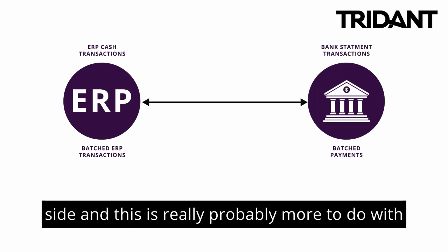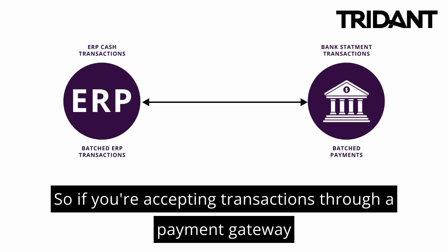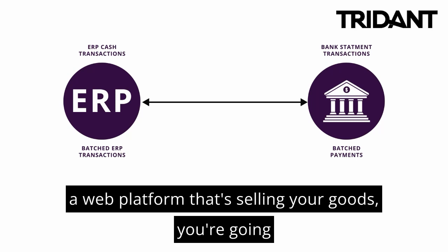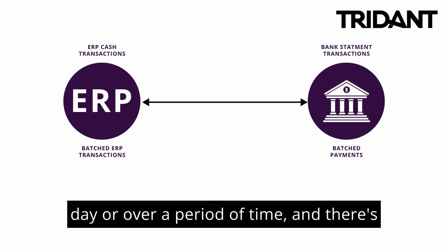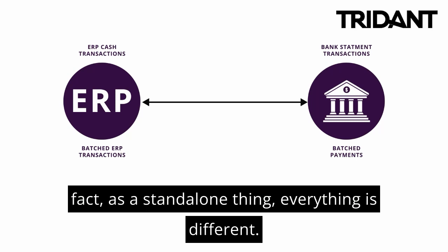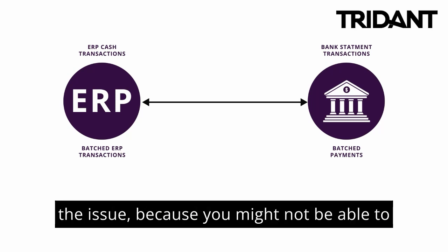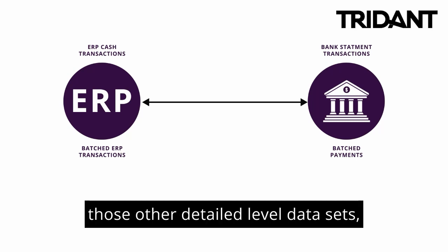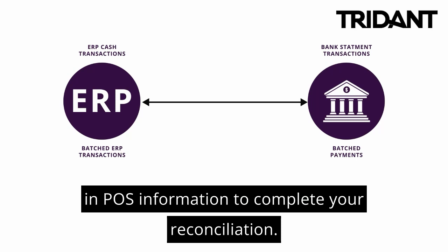A similar sort of thing can occur on the bank side, and this is really more to do with aggregation of data relating to platforms you might be utilizing. If you're accepting transactions through a payment gateway, a buy now pay later system, or a web platform selling your goods, you're going to get summary-level payments posted over a period of time, with fees coming out of those transactions — maybe at a transactional level, maybe after the fact. The batching of these transactions causes the issue because you might not be able to tie everything on a batch-to-batch basis. Therefore you need to go back to those detailed-level data sets — bringing in your payment gateway information and POS information to complete your reconciliation.